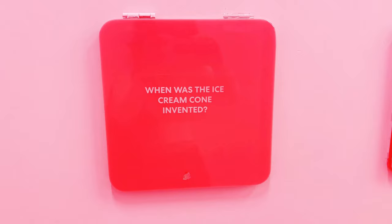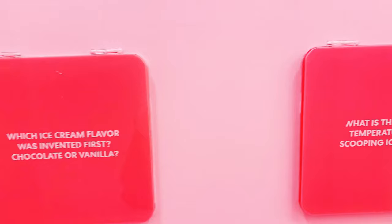Here's some trivia on the wall. I learned that the ice cream cone was invented in 1904, and that the U.S. is one of the top four countries that consumes the most ice cream.